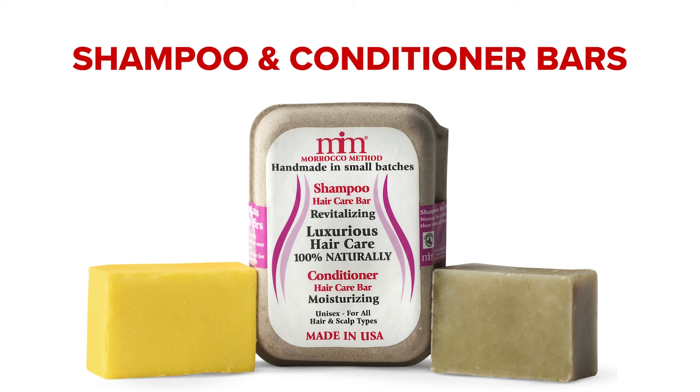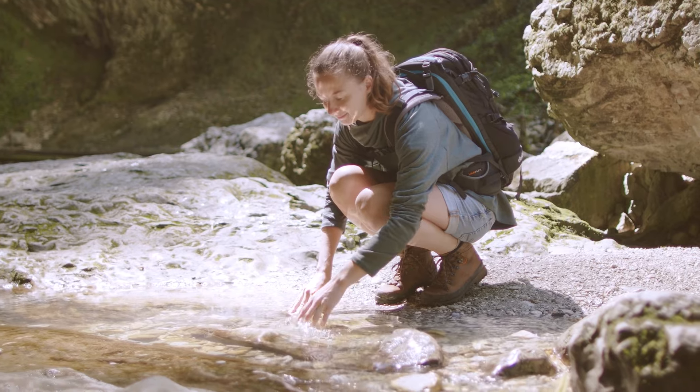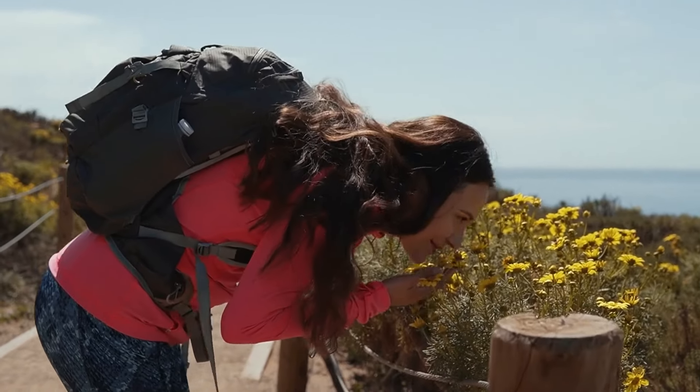Shampoo and conditioner bars are the ultimate in convenience, economy, and sustainability. Toss these bars into a bag without worrying about spills or leaks. They come in convenient, compostable cardboard, so you can love the environment as much as you love your hair.